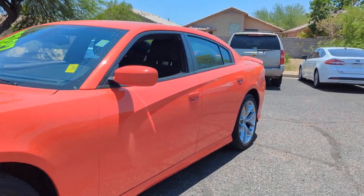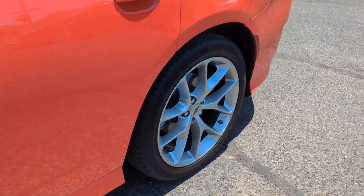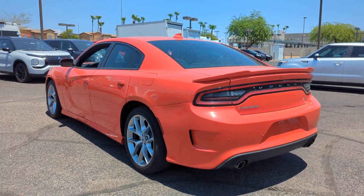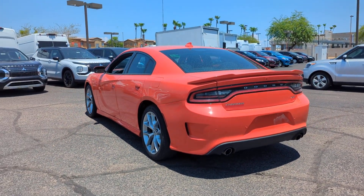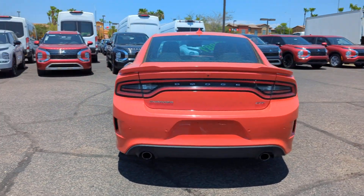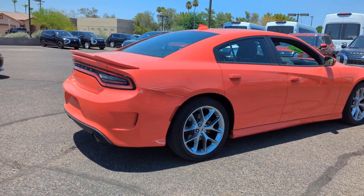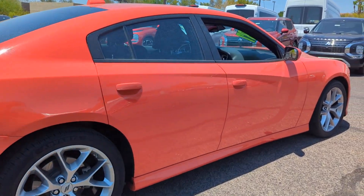Take a moment to check out the 2022 Dodge Charger. With less than 60,000 miles on the odometer, this vehicle stands out from the rest. The Charger delivers all the power and excitement you want in a muscle car and the safety features and convenience you need for the daily drive.